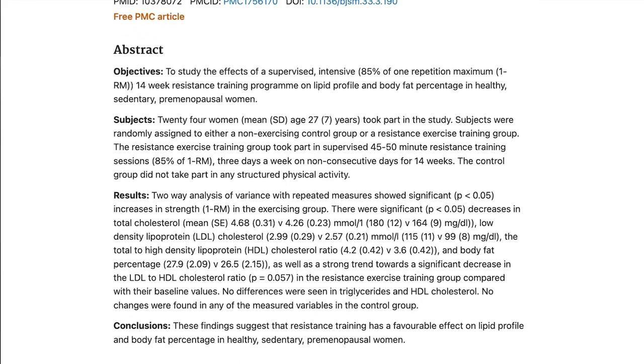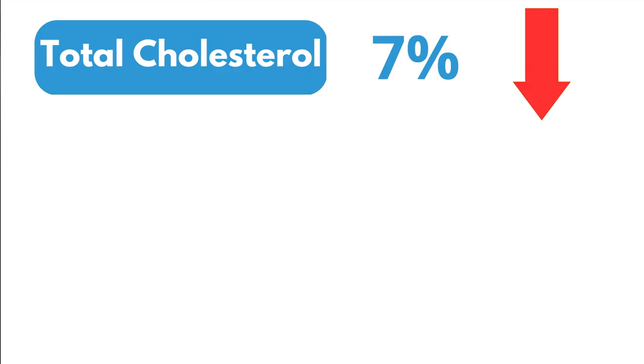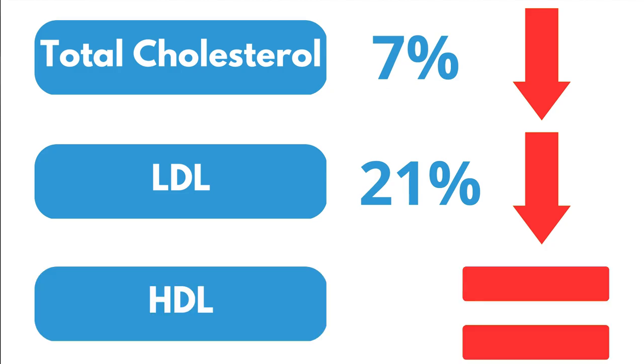In one study, women were divided into two groups — one did no exercise, one did strength training three times per week at 85% of their one-repetition maximum. The results: total cholesterol dropped about 7%, LDL cholesterol dropped by about 21%, with no changes in HDL cholesterol or triglycerides. Pretty powerful — and for a much lower time commitment, there was a much greater improvement in cholesterol profiles compared to cardio.